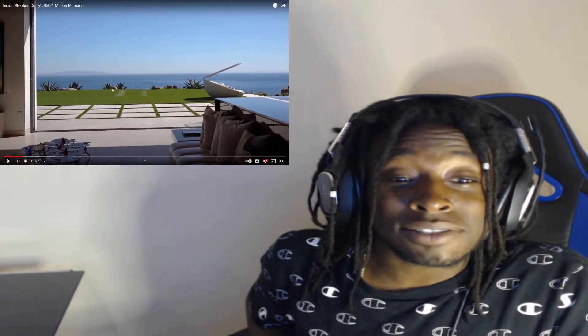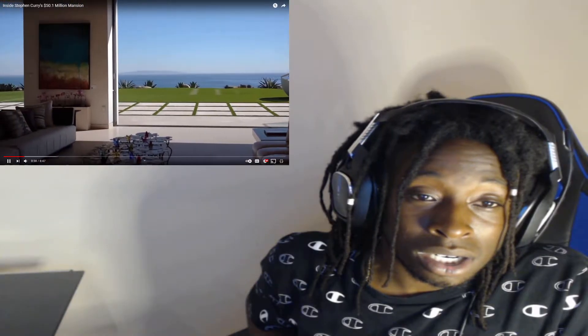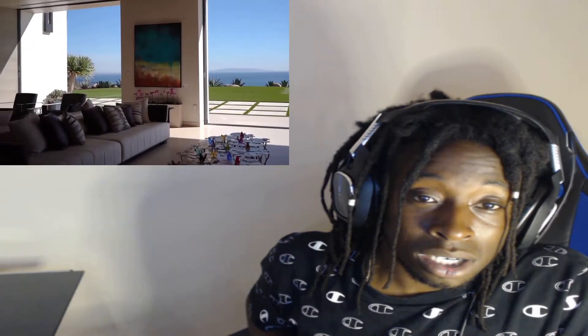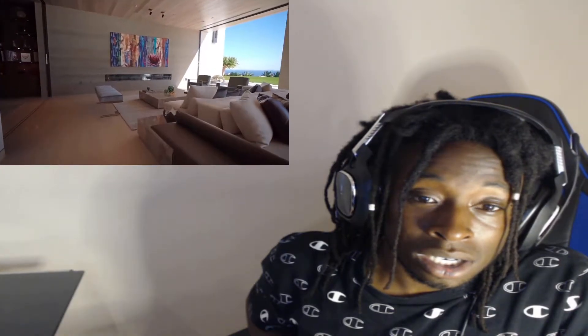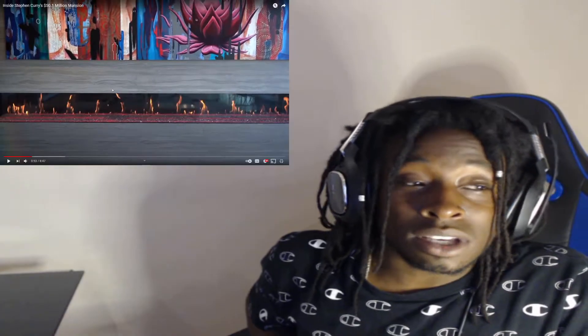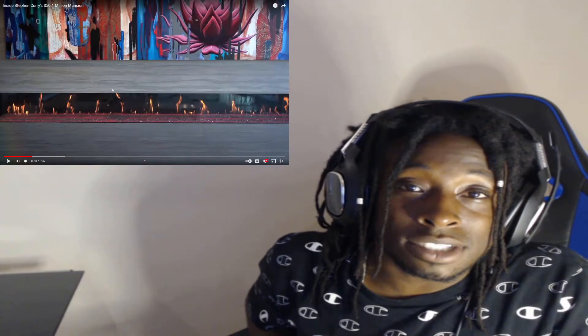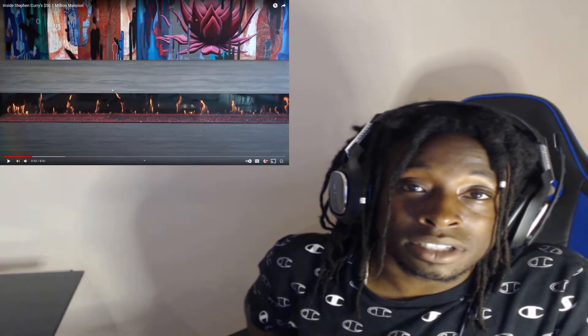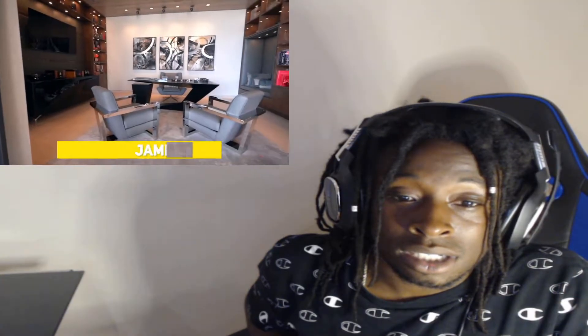I've never even seen anything like that before — a breathtaking view of the scenery along the coast. Once you draw your eyes away from the ocean, you'll notice the modern design and open plan of the mansion. This floor is the main living area with multiple seating areas and even a fireplace that changes color. I gotta have a TV in my living room — a fireplace alone isn't gonna cut it.